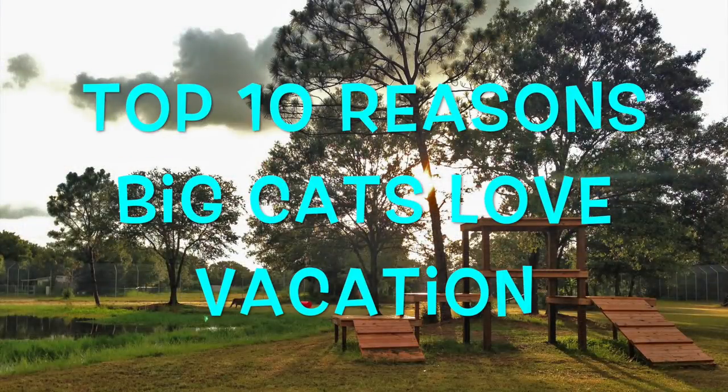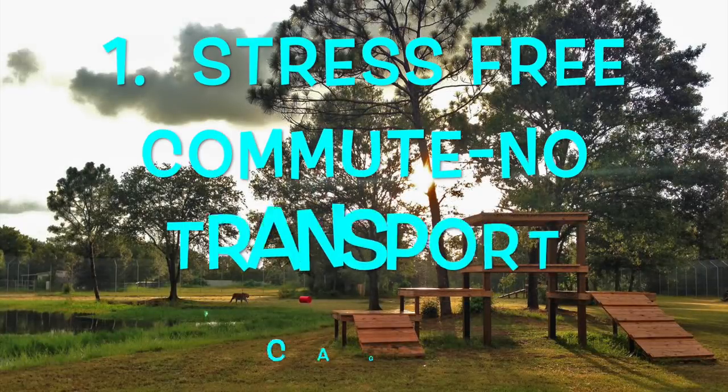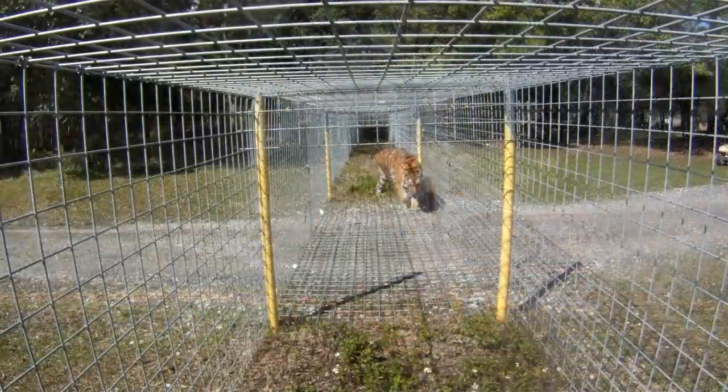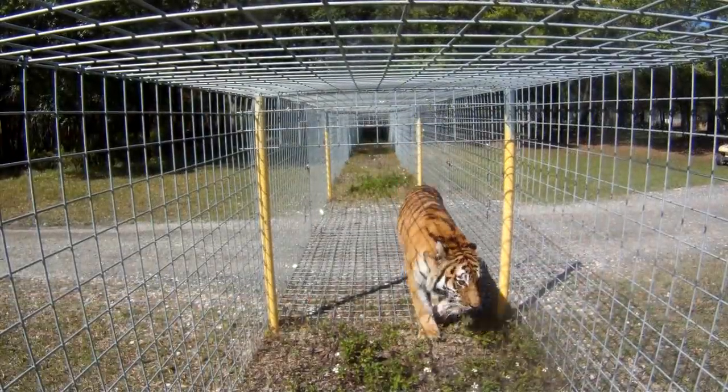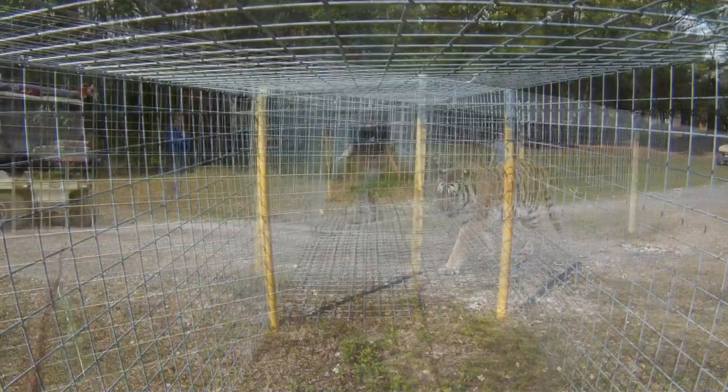Here are the top 10 reasons why the big cats love to go on vacation. Number one: stress-free commute. There are no transport cages involved while transporting the big cats to the vacation enclosure. Instead, through our tunnel system, they can walk — or run, for that matter.